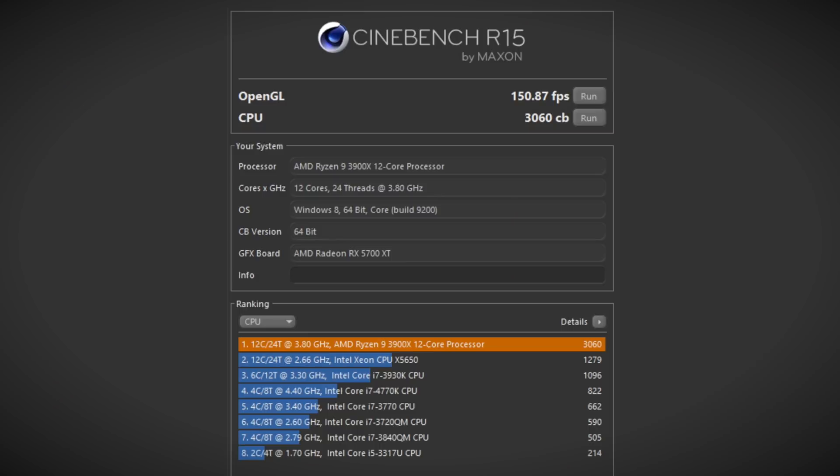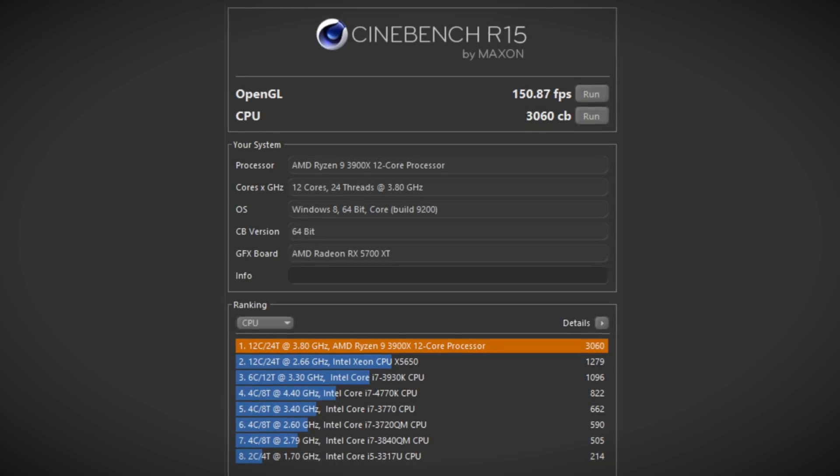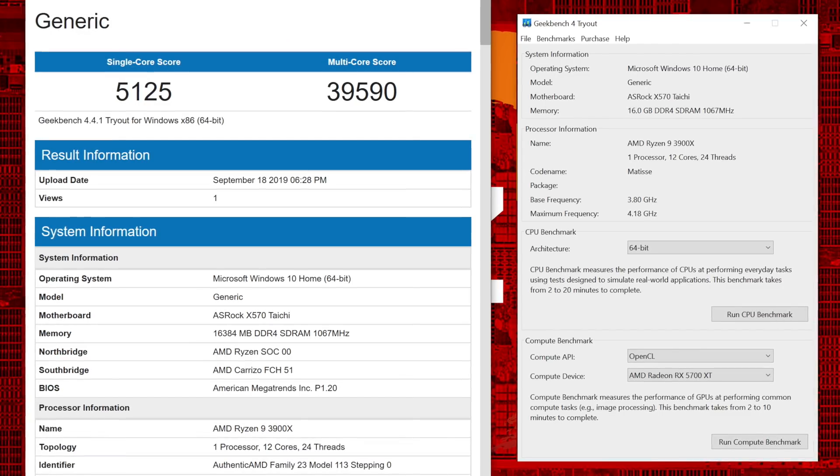Before we jump into the benchmarks, I want to address a couple of things. The Pyro SE SSD that we're using is way overpriced — $560 is outrageous. If I had noticed that price before the build, I would have pulled it and found a cheaper drive. So right off the bat, you can save an easy $400 just by swapping out that SSD. The rest of the parts are fine and well within price standards. We're using the very latest Windows updates and the very latest drivers as of the time of this build. Let's check out how this bad boy performs.